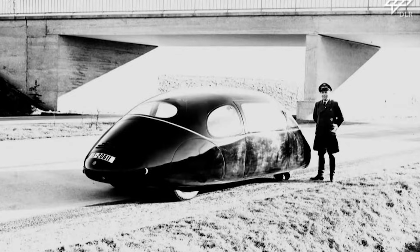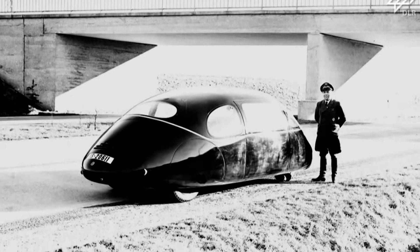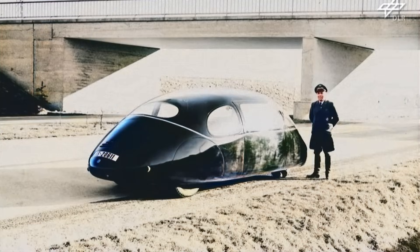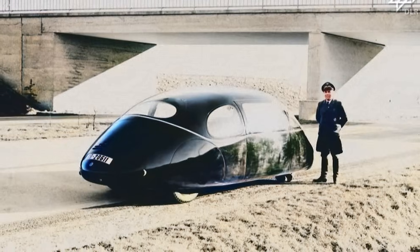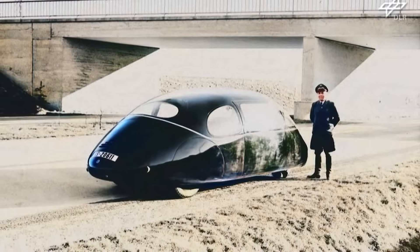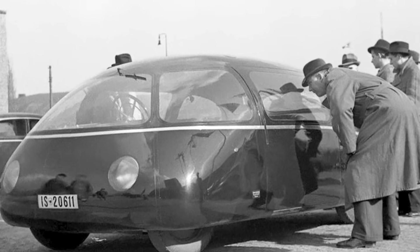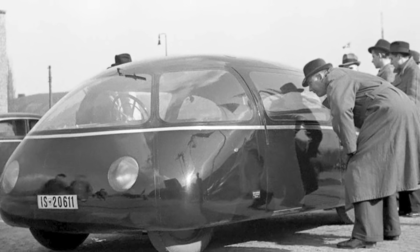Karl Schler even claimed that the car could theoretically hit 146 kilometers per hour (91 miles per hour). However, despite all these impressive stats, the Schlerwagen had its flaws. Due to its ultra-smooth shape and rear-engine layout, it had an unfortunate tendency to be bullied by crosswinds.